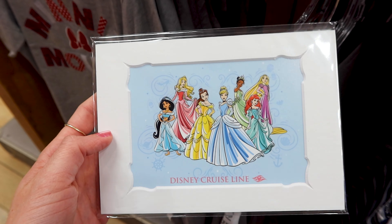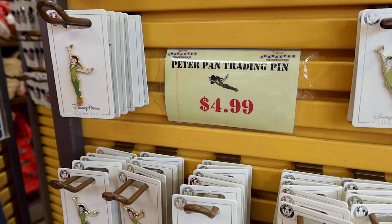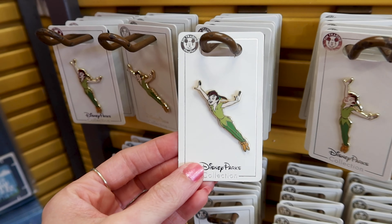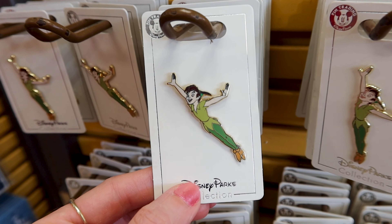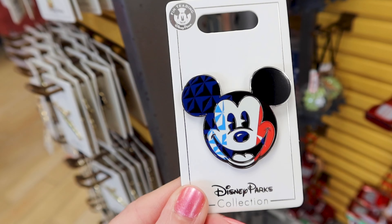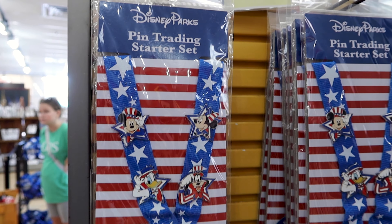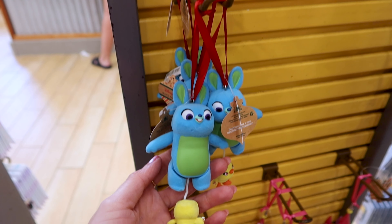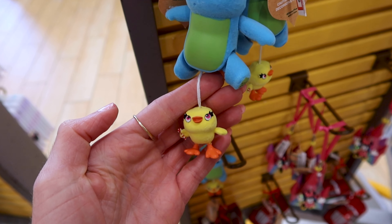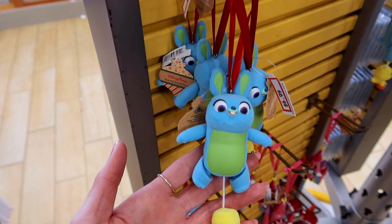They have this Disney princess print from the Disney Cruise Line — I love the design — and it is $7. Let's take a look at some pins. They have this Peter Pan trading pin for $5, and the Epcot French Pavilion pin also for $5. They have a pin trading starter set for $18 out of $35. They have Bunny and Ducky from Toy Story 4 ornaments — definitely my favorites from that movie — and the set is $7 out of $23.